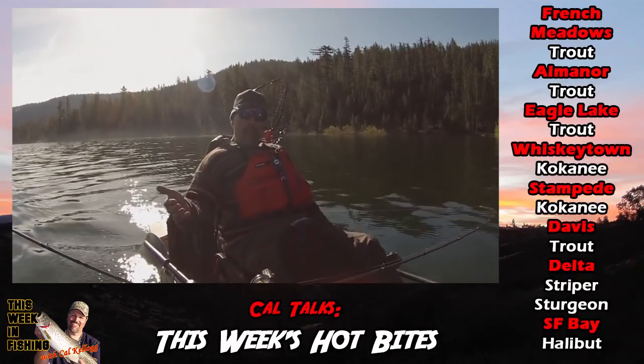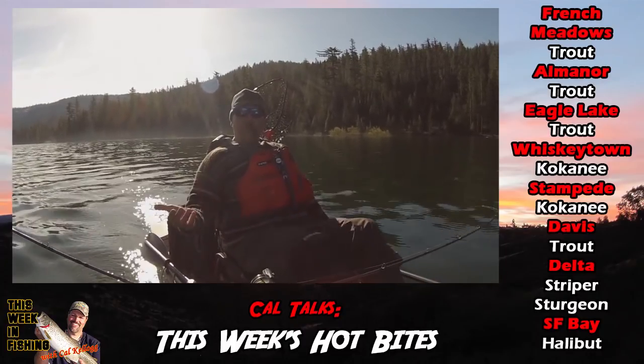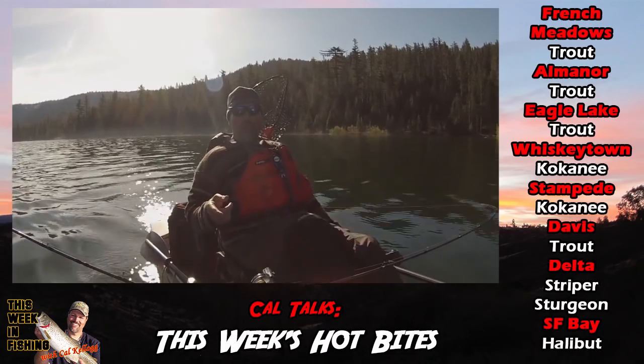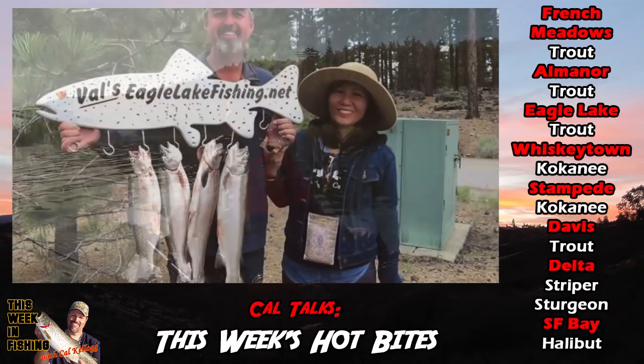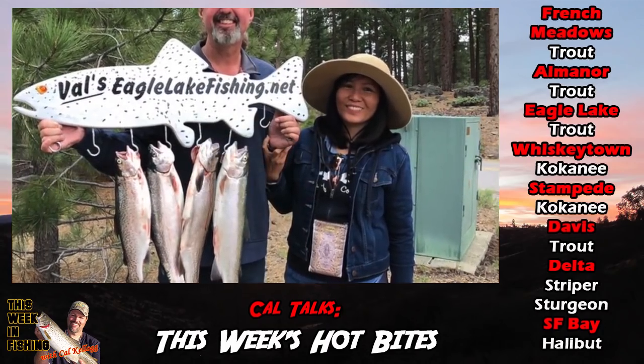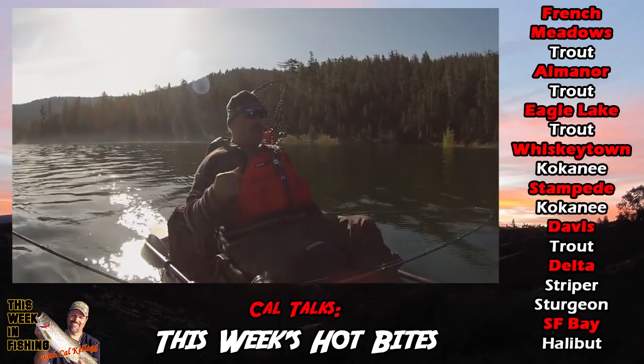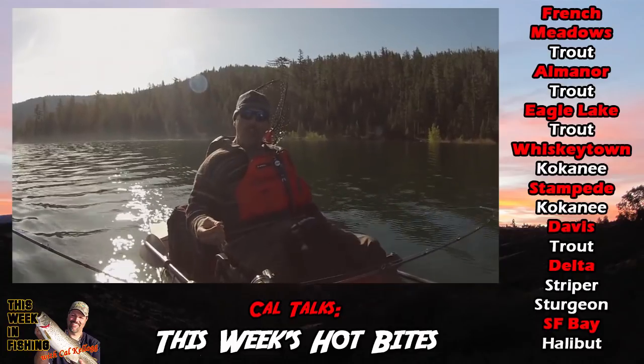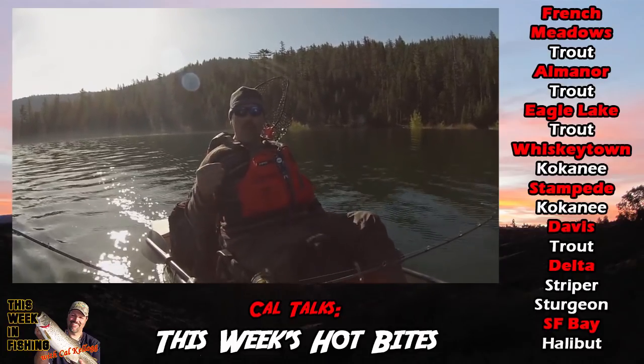Right next door up at Eagle Lake, sometimes Eagle starts off slowly, sometimes it starts off hot. This year it's starting off hot. Guys are getting limits of fish in the two to three-pound range — I heard about one four-pounder already. You can troll orange spoons, orange speedy shiners, stuff like that, orange rapalas and catch a limit.